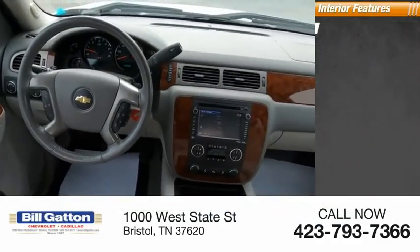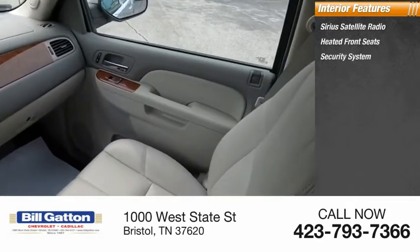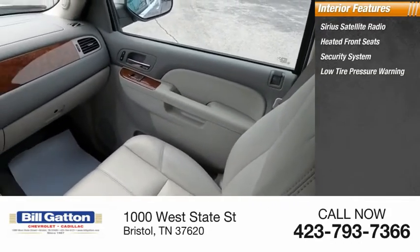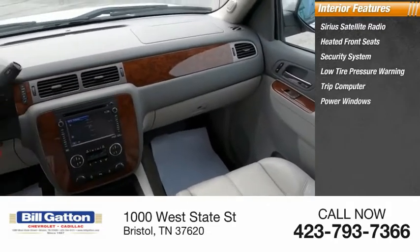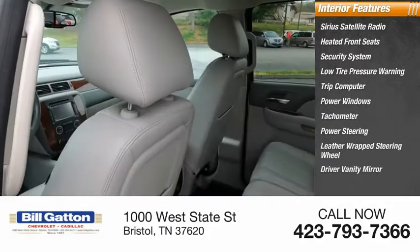Inside you'll find Sirius satellite radio, heated front seats, security system, low tire pressure warning, trip computer, power windows, tachometer, power steering, leather wrapped steering wheel, and driver vanity mirror.